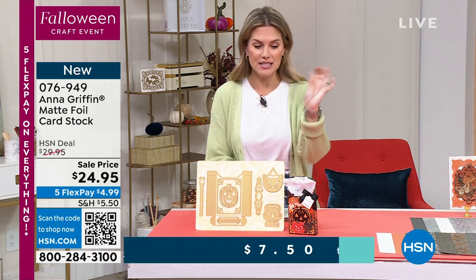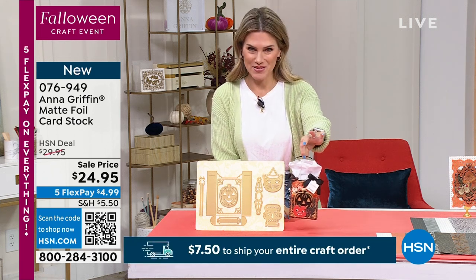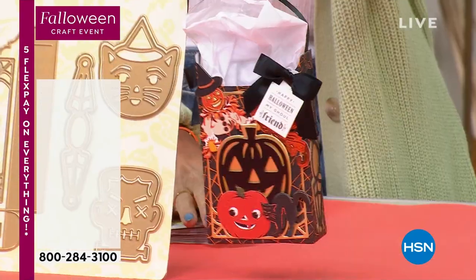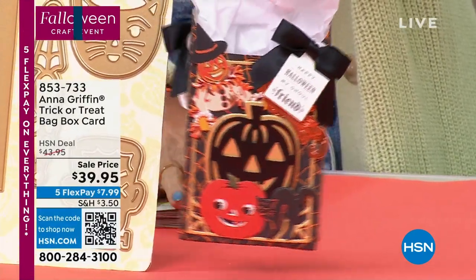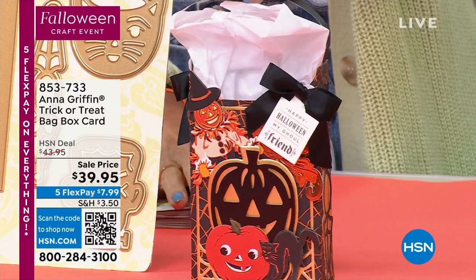You found some things you love. I'm obsessed with this. I've got the cutest little trick-or-treat bag, or you can make a trick-or-treat box card.